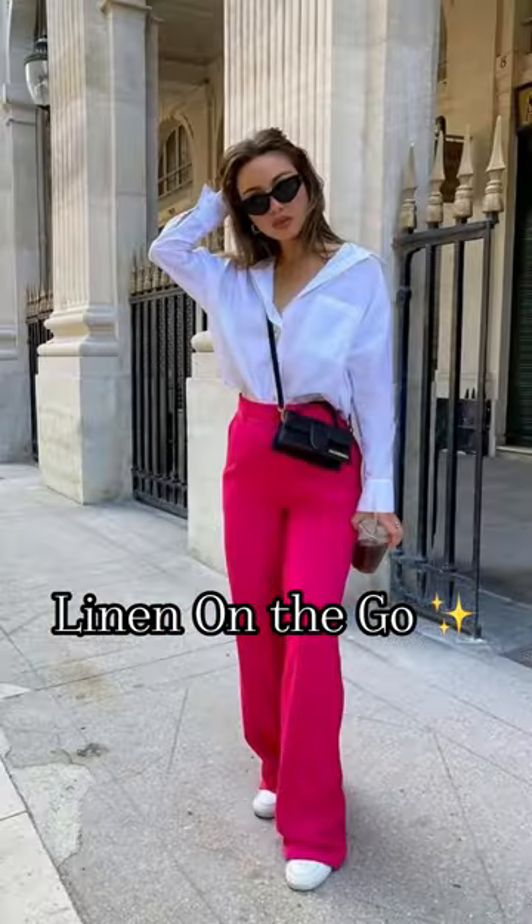Denim on denim is a classic. I love wearing a denim jacket along with jeans, especially when it's of the same tone.